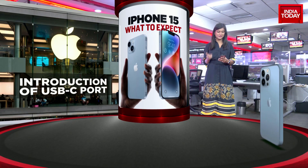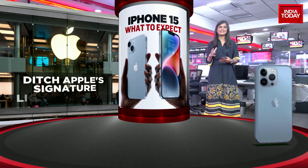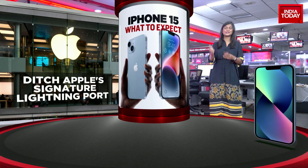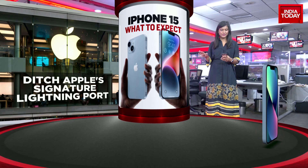The first thing you can look forward to is an introduction of a USB-C port. What that means is essentially your chargers can hopefully be exactly the same for all of your devices. There's been a lot of talk about this, particularly because it can be a hassle to charge your devices and hold individual chargers for each. The Apple Signature Lightning Port is something that could be done away with.